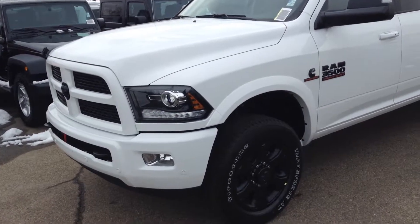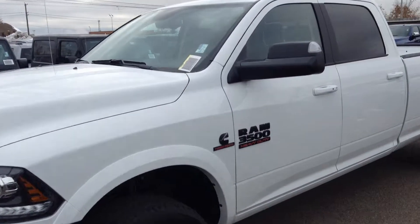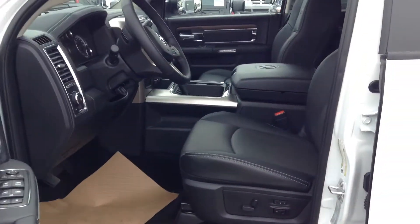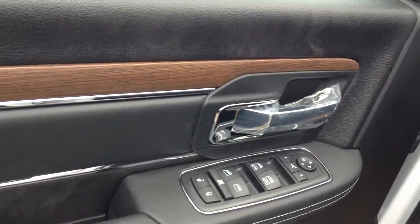It's got the 8 foot long box on it. It's also got the sport appearance package on it — this is new to 2017. Gets you the matching coloured bumper grille, black out on the badges, and the black rims.